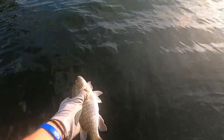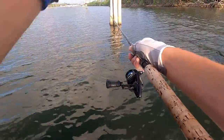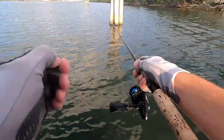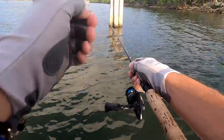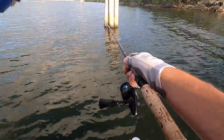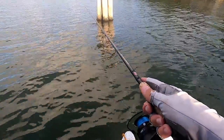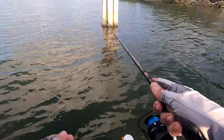I casted just near the structure - I don't want to be right on the structure because that's a great way to get cut off. If you're too close, these fish are smart and they'll run straight to the structure. So I cast just about one to three feet off of it, and if they see it they'll eat it.